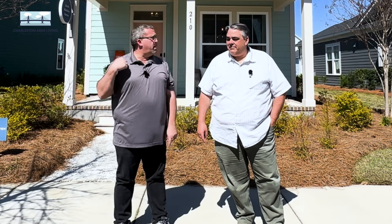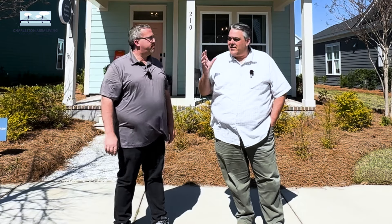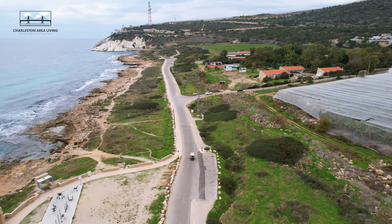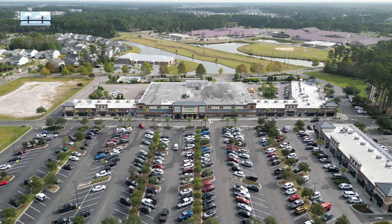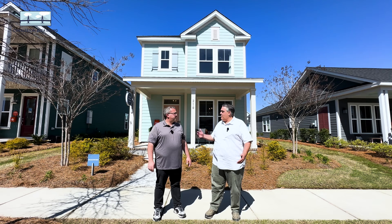If we don't know each other, my name is Mark, this is Jeff, we're with the Charleston Area Living Team. It's a beautiful day here in Nexton — what a great location. I love this area because there's so much to do in downtown Summerville, in the Nexton part of Summerville. We're super close to Cane Bay, you can get all around this area by golf cart, running trails, hospitals are close, jobs are close, restaurants are close.